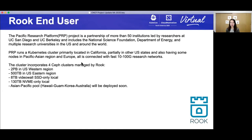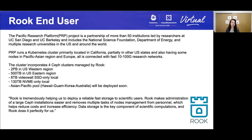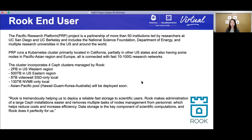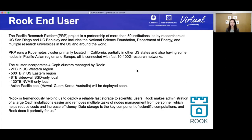The following is a direct quote from PRP about how Rook has enabled them to be successful: 'Rook is tremendously helping us to deploy reliable fast storage for scientific users. Rook makes administration of large Ceph installations easier and removes multiple tasks of node management from personnel, which helps reduce costs and increase efficiency. Data storage is a key component of scientific computations, and Rook does it perfectly for us.' Thank you, PRP, and thank you, Rook, for sharing.